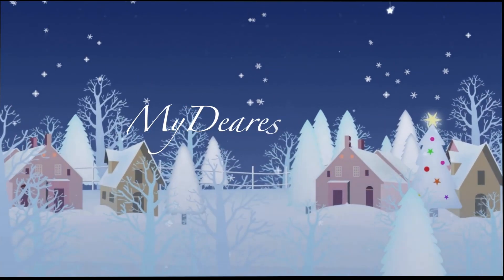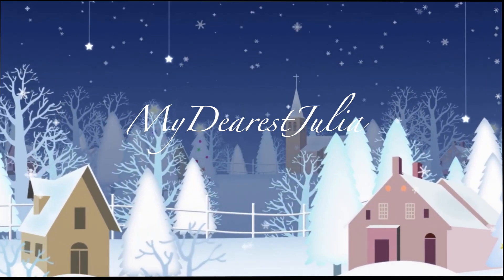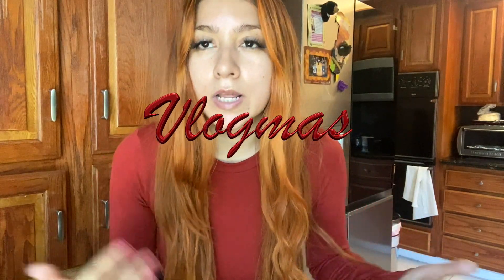Good morning and welcome back to another Vlogmas! Today's going to be more of an actual day-in-the-life vlog from morning to night without any interruptions. Right now we're about to get started on breakfast.